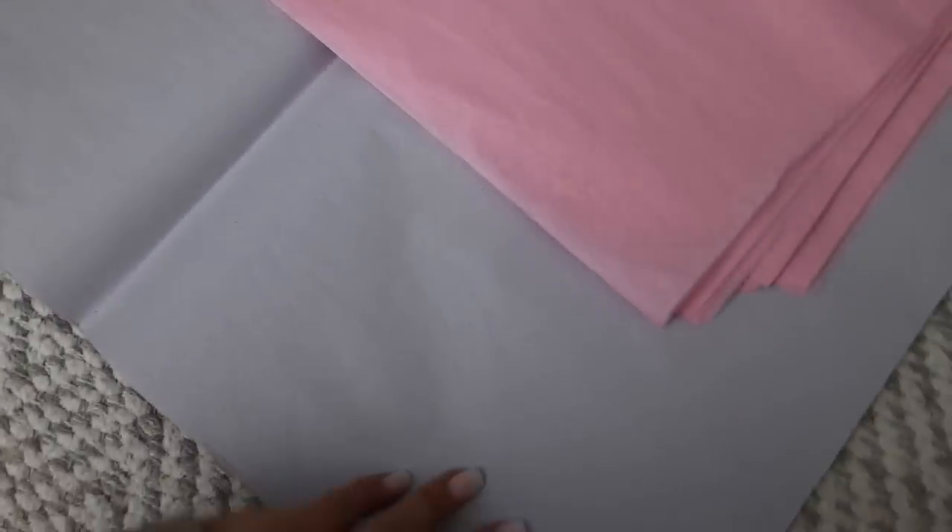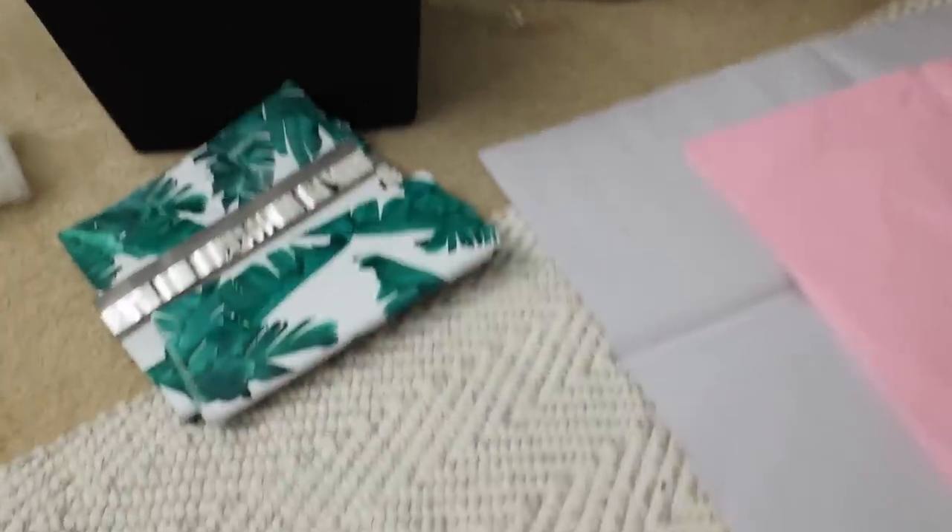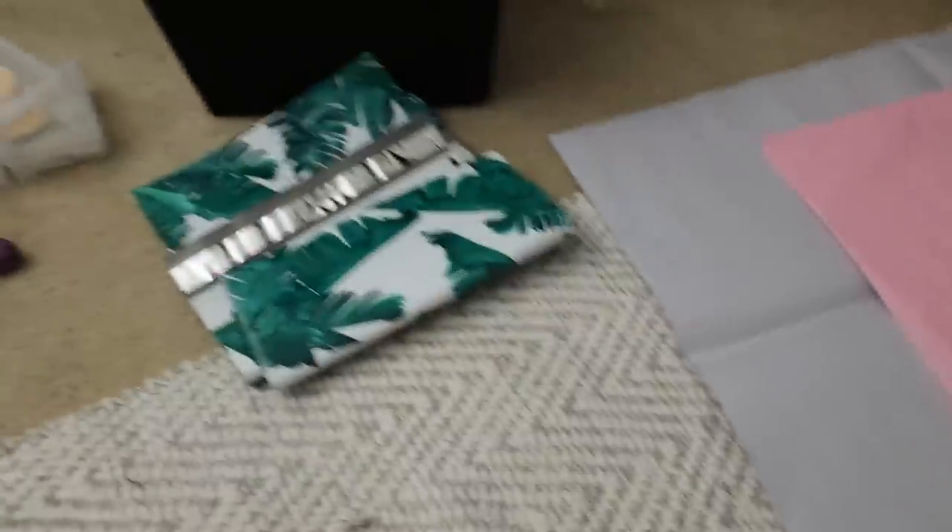And then over here is where I have the tissue paper that I like to wrap things in. And then this is like bigger, heavier duty paper that I will wrap things in if it's like a hat or a purse — something that I want to make sure doesn't get damaged in shipping. So here's my setup and I just go over to my closet, grab the stuff, print the label and package.